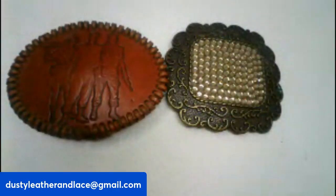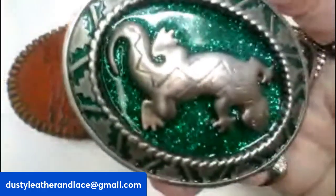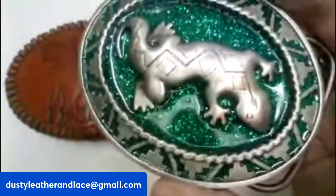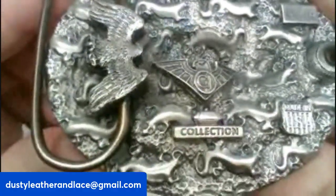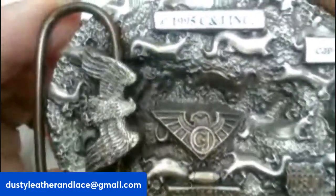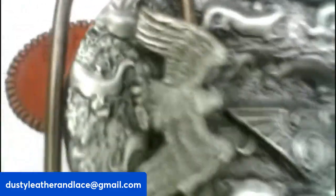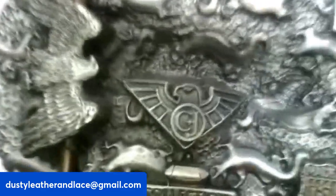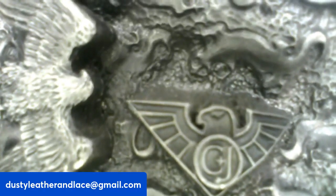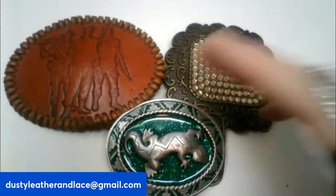For my third, I have a really awesome southwestern enamel belt buckle — looks like it has one of those desert lizards on it. The back detail is incredible too. It is from 1995 by C&J Incorporated, and their insignia has a thunderbird. So awesome! It is $20 and it's number twenty-seven.